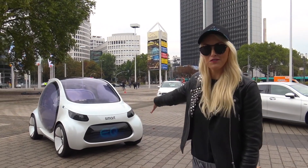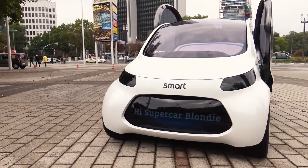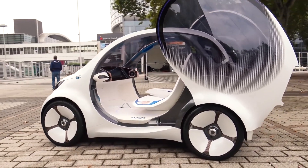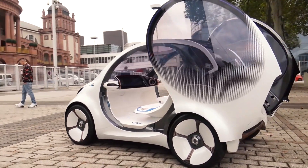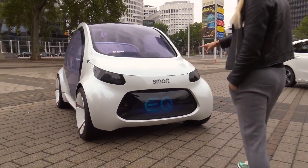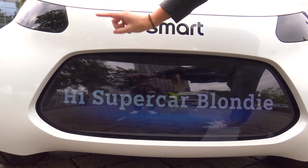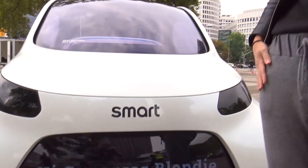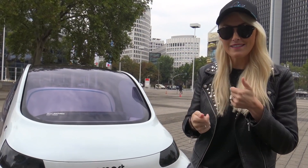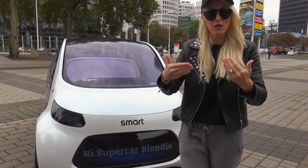Alright, let's get straight to the car. We have got a smart car — the future of the smart car, featured on the channel today. Here's this massive screen up front, and what it's going to show you is your name — hi SupercarBlondie — because this is a ride-sharing car. When you hail it, it'll put your name on the front so you know which car is yours coming to pick you up.